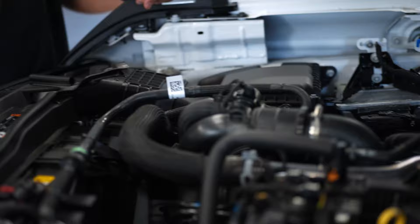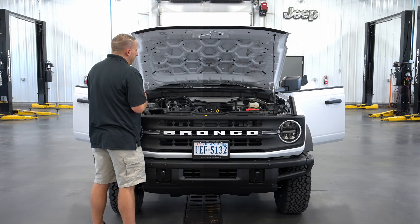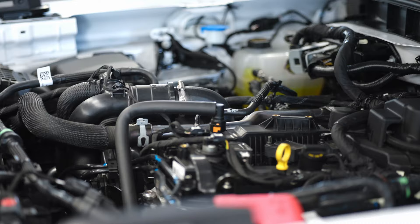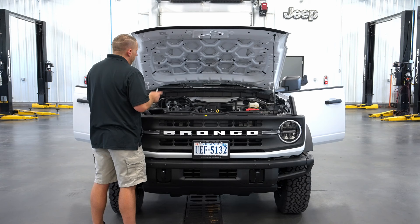I chose to get the 2.3 four-cylinder EcoBoost — 300 horsepower on supreme fuel, 275 on regular fuel. I chose that because my brother is a master tech at the Ford garage and he told me this is not a very problematic engine. The 2.7 V6 out of the F-150s has a few more problems, so I thought for the size and weight of the vehicle this would be appropriate. It turns out I was right — it's plenty of power. The 10-speed automatic shifts perfectly and does a great job.